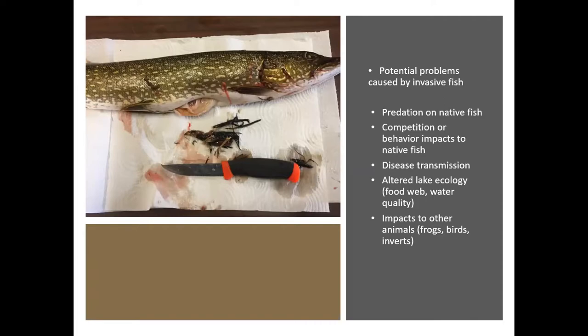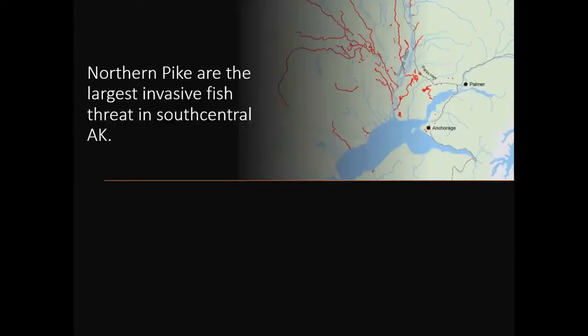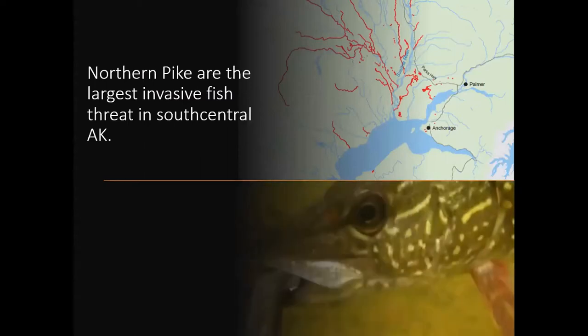Northern pike are the largest invasive fish threat in south-central Alaska. There's a picture of one gobbling up a rainbow trout right there. Pike prefer shallow, low-flow, vegetated habitat, and in those habitats they have the ability to dominate the fish assemblage. They usually reduce or completely eliminate all other native fish species, particularly soft-rayed fish like juvenile salmon and trout, where there's a lot of habitat utilization overlap.